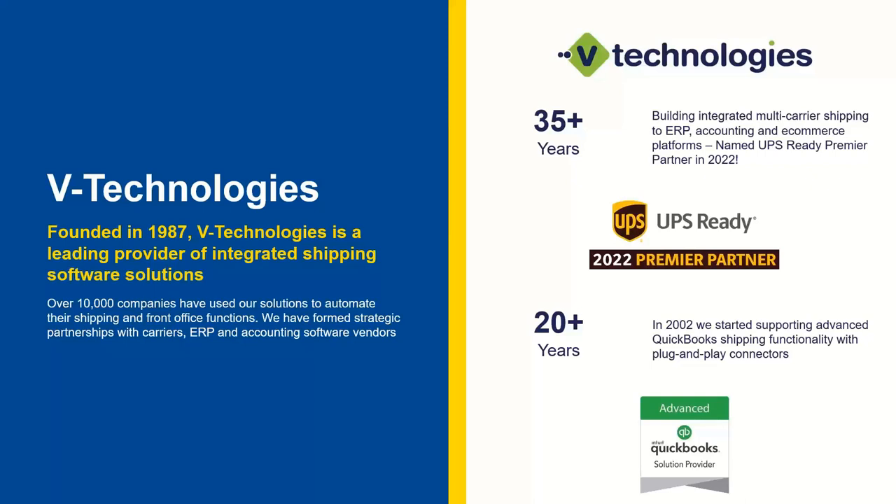That award speaks to our strategic partnership with UPS, being part of the UPS Ready program and being compliant with the APIs we connect with them on. To be acknowledged by a company like UPS for the solutions we bring to their customers was very rewarding for all of us here at VTech. We also have 20-plus years of experience integrating seamlessly with Intuit and QuickBooks Enterprise, which all of you are running today — this is a stable, built-in integration.